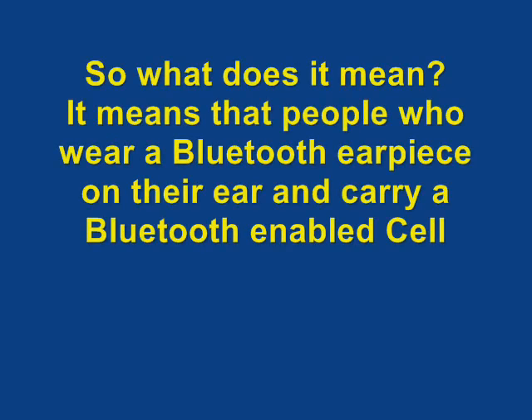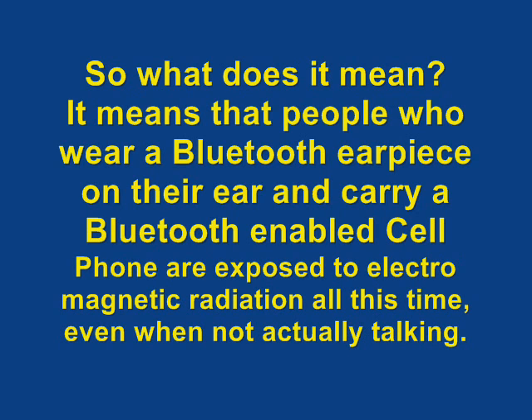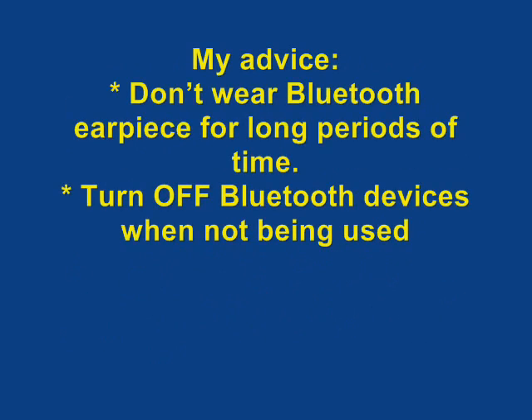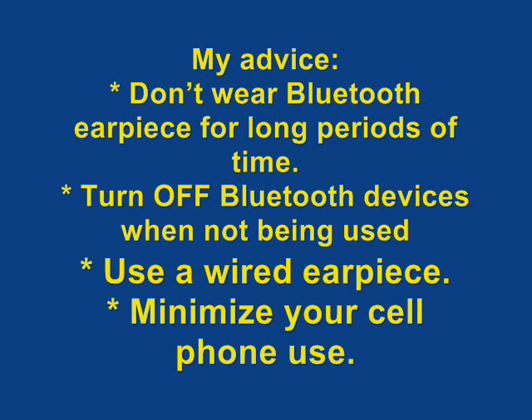So, what does it all mean? It means that people who wear a Bluetooth earpiece on their ear and carry a Bluetooth-enabled cell phone are exposed to electromagnetic radiation all the time, even when not actually talking. My advice: don't wear a Bluetooth earpiece for long periods of time, turn off Bluetooth devices when not being used, use a wired earpiece, and minimize your cell phone use.